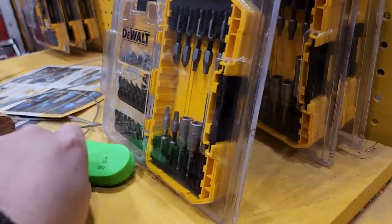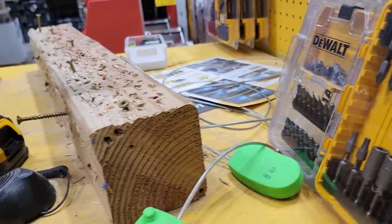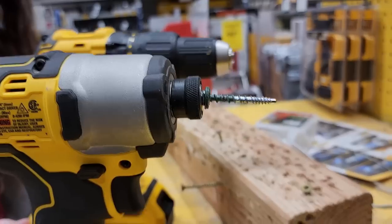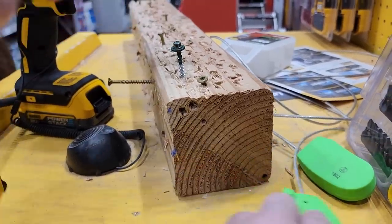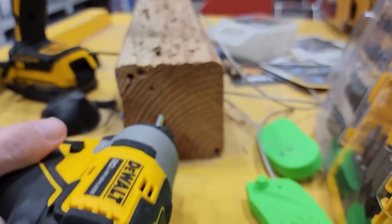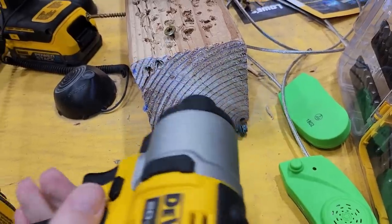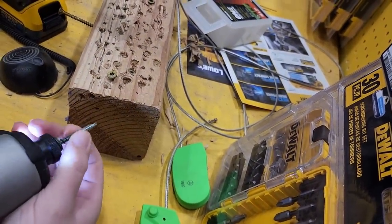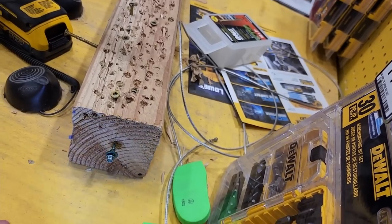They find the display flashlights and joke about attaching drill bits to them. There's some playful messing around with the display items before deciding they're done.